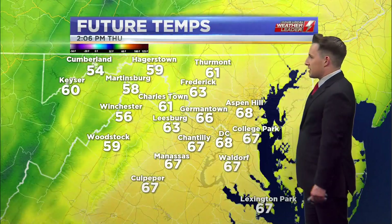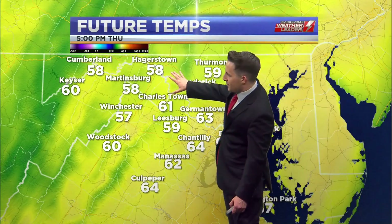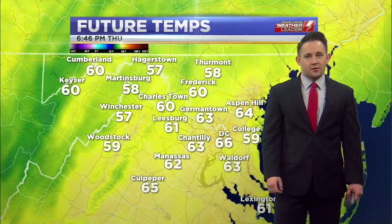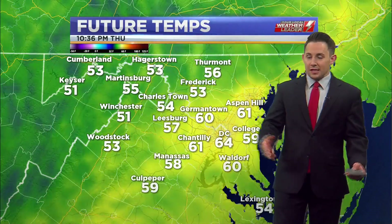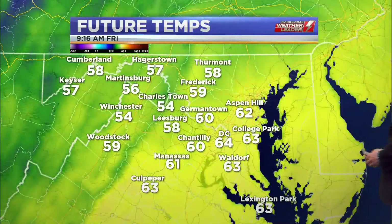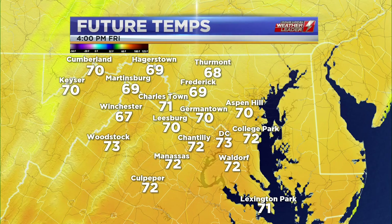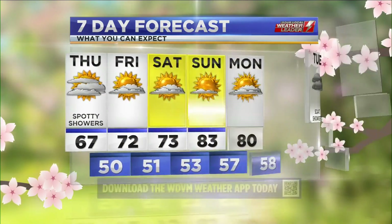Temperature-wise, we already noticed the divide set up out there because of the rainfall — holding to the upper 50s to the north and west, into the middle and upper 60s to the south and east for the rest of today. Even with the clouds clearing out tonight, we're going to see readings remain in the upper 40s to lower 50s — still very much on the mild side — before we roll into Friday where temperatures get even warmer into the low and middle 70s, turning out to be a fantastic end to the work week.